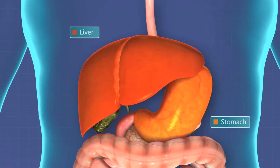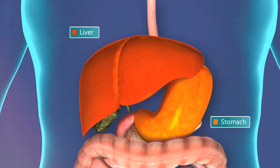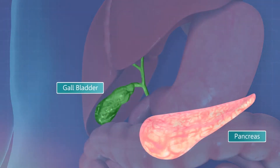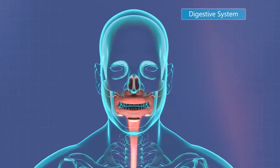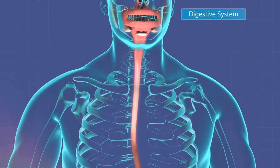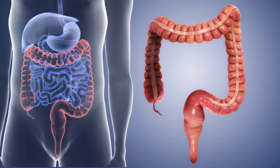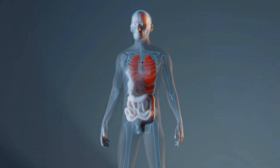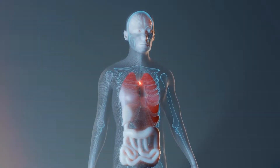The digestive system is made up of the alimentary canal, also called the digestive tract, and other organs, such as the liver and pancreas. The alimentary canal is the long tube of organs, including the esophagus, stomach, and intestines, that runs from the mouth to the anus. An adult's digestive tract is about 30 feet long.